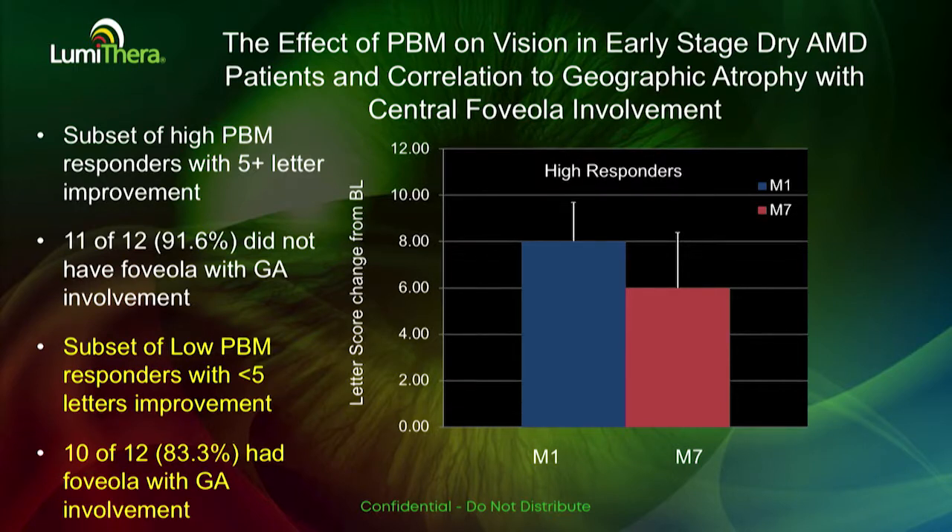Of those high-responding patients, 92% had no geographic atrophy in the central foveola. In contrast, those patients that didn't respond as well clearly had a significant amount of geographic atrophy in the central foveola — about 83%.